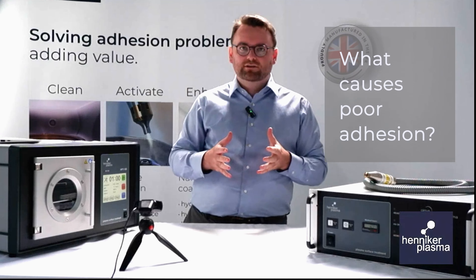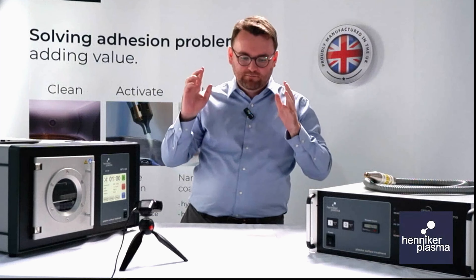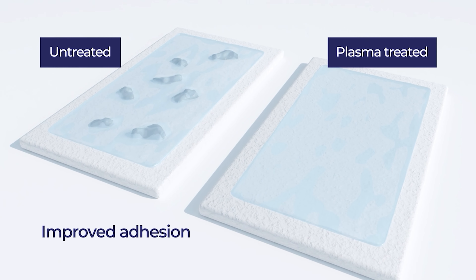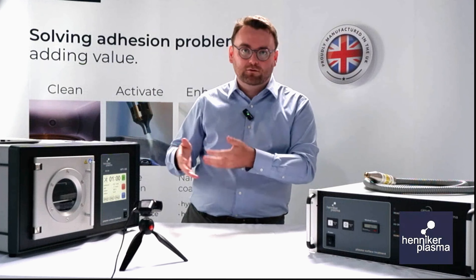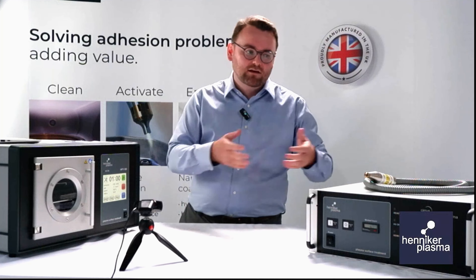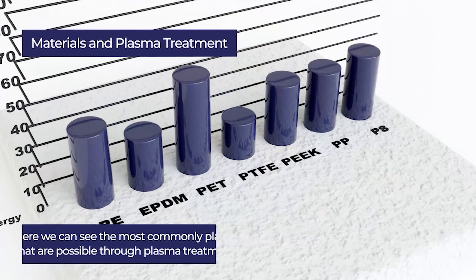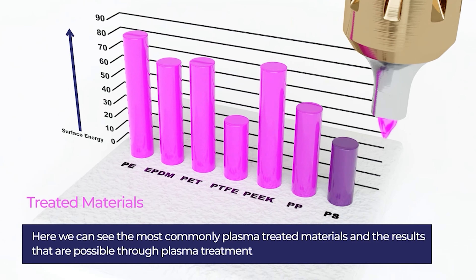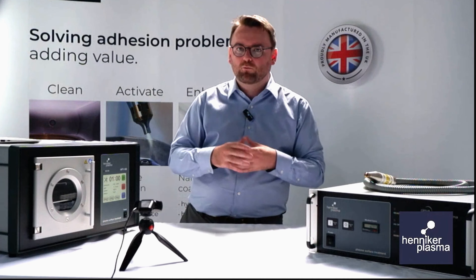So first of all, what causes poor adhesion? There are mainly two different things that cause poor adhesion in all manufacturing settings. Surface contamination is by far the biggest problem, and this can come from a variety of sources — whether that be a mould release agent for an injection moulded part, the cooling fluid from a CNC machine, or fingerprints and grease from manual handling of parts across the factory. The second common issue is that people are using inherently low surface energy materials, such as polypropylene, PTFE, and PEEK, which is very popular in high-end manufacturing.